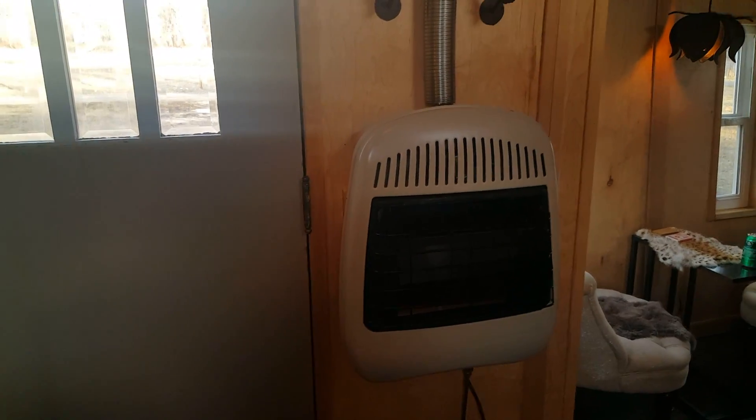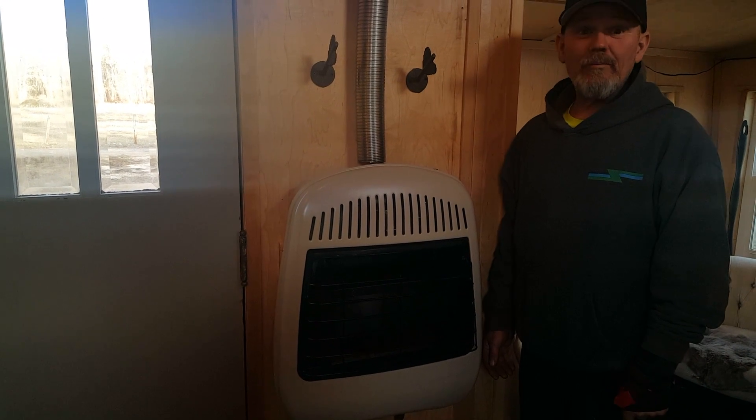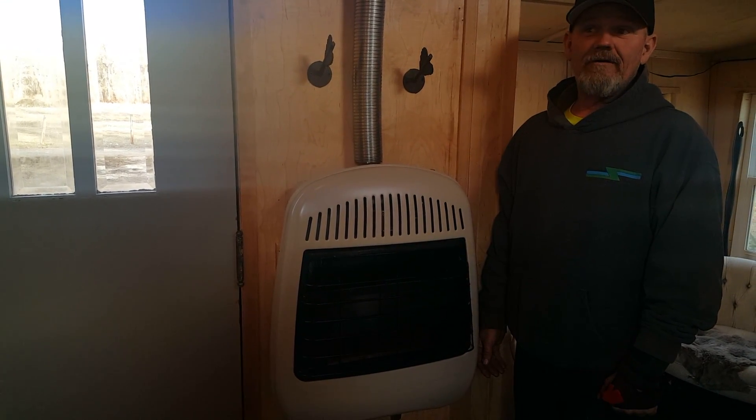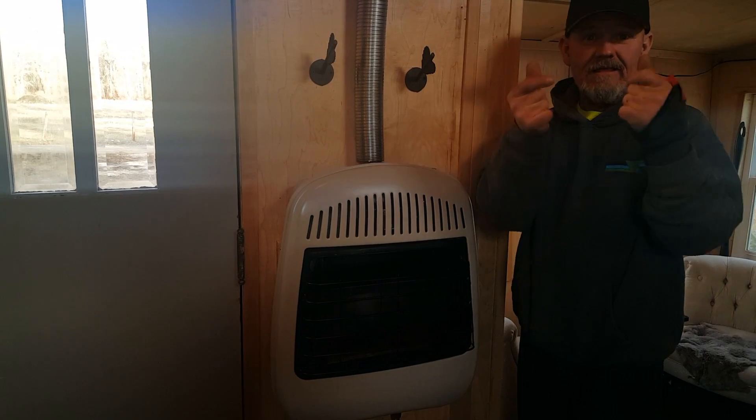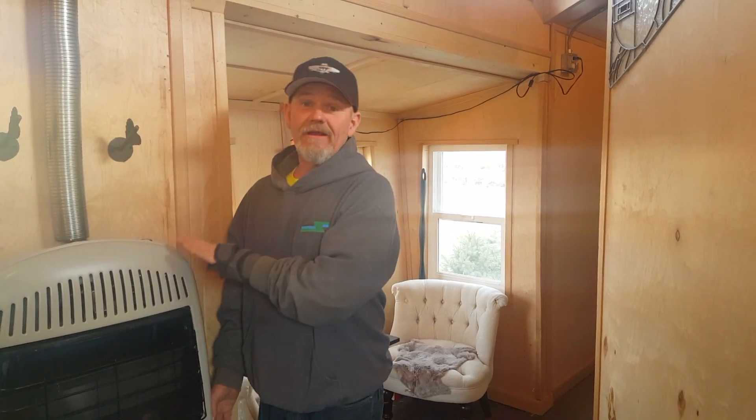This is our heater — a 25,000 BTU propane heater that will heat this place just like that, even when it's 5 to 10 below outside. It's still warm and toasty in here for about a dollar a day.